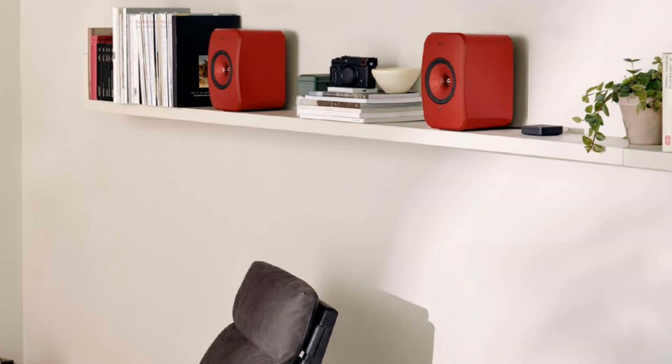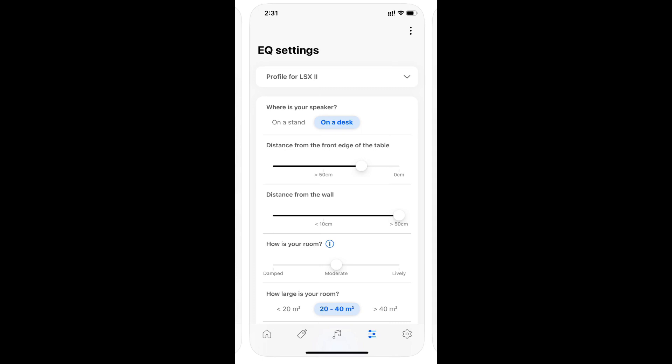You can also manually change the bass response of the speakers. I left them in the desk setting because I was using them on a media credenza placed not more than seven or eight inches from the wall. When I used them on my actual working desk in my basement office, they weren't more than two or three feet from my head, so I placed them on ISO Acoustic stands to lift them off the table.